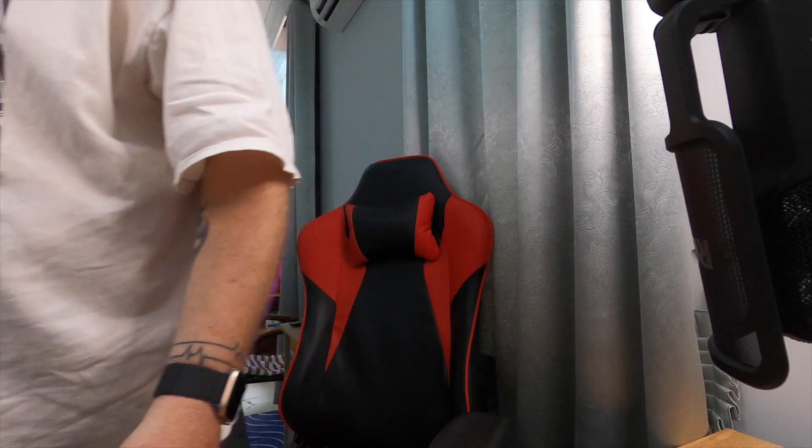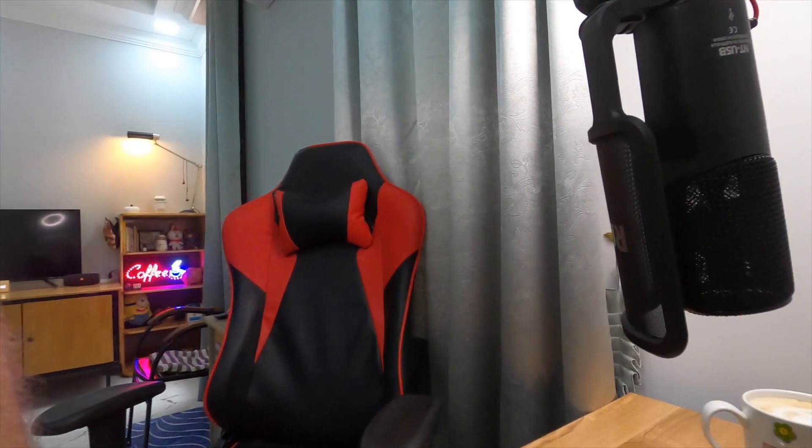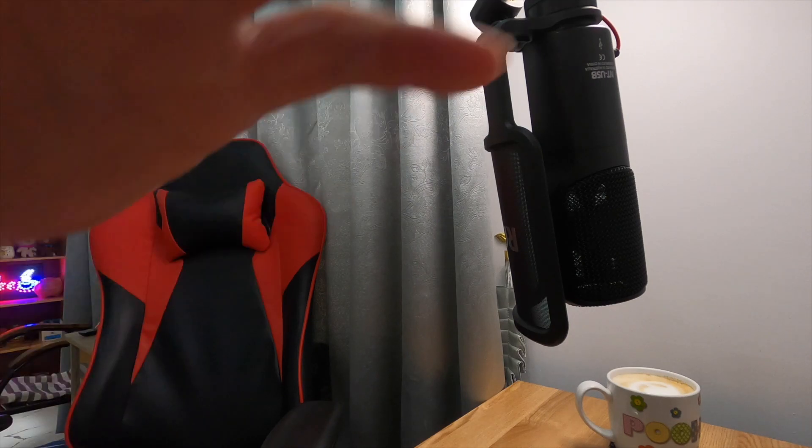We need to make sure everything is working first — get the camera angle right, bring it down, get it out there, and that should be okay. Let's check it.